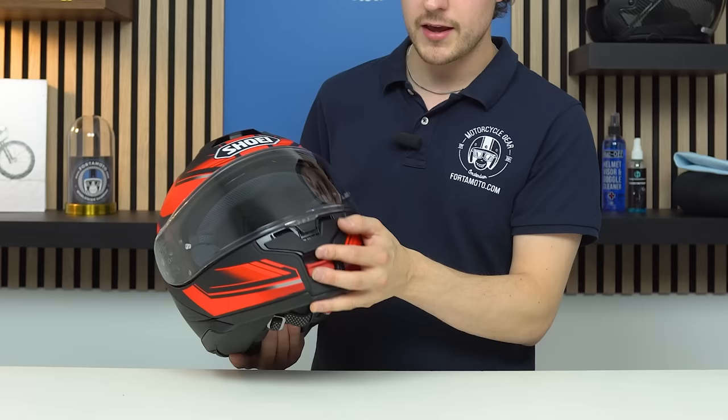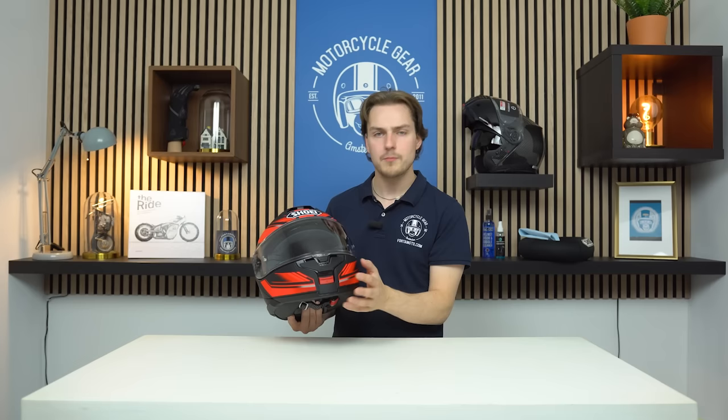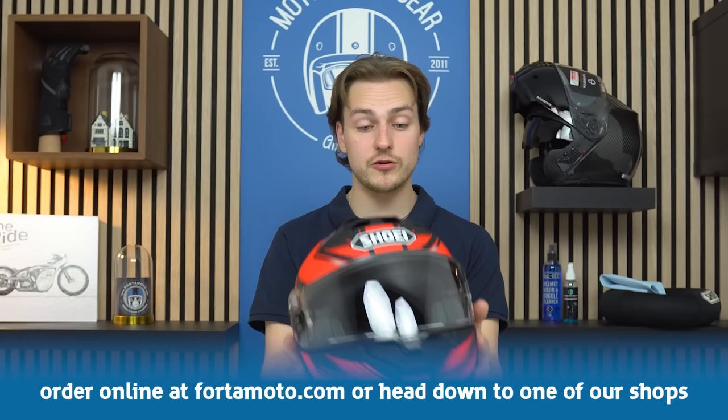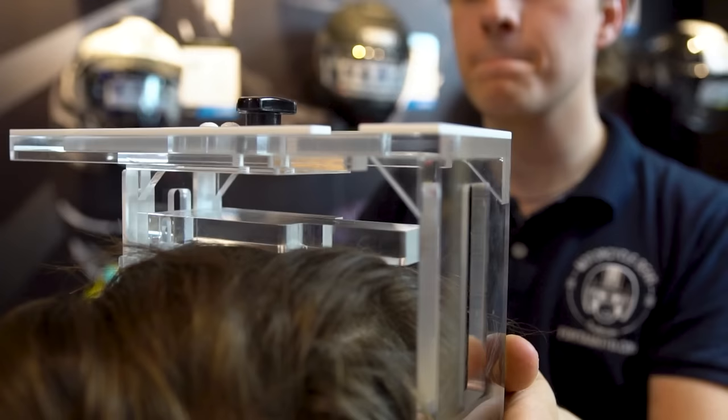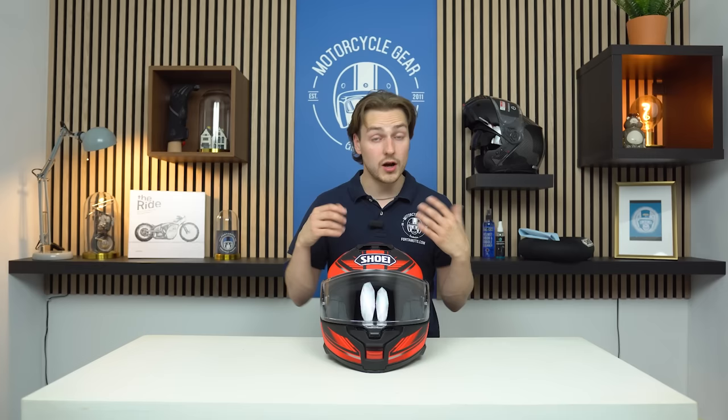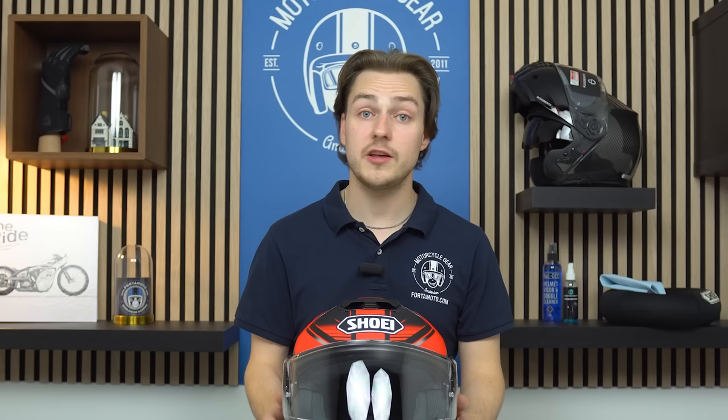The ventilation on the front has changed — it now has two notches and is more direct than on the Neotech 2, which had a flip-out style. It goes directly into the helmet. The vent on top also has two notches, and there is an outlet on the back to allow hot air to move out through the vacuum area. This helmet can be custom fitted with the Shoei personal fitting system — measuring four different parts of your head and adjusting the internal padding — a great feature for those who find it difficult to find a well-fitting helmet.